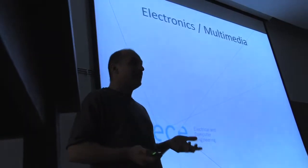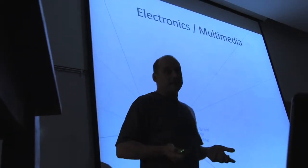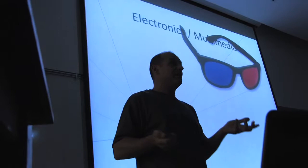There's the electronics and multimedia group. They do all sorts of cool things — obviously 3D, which is a new technology that we're seeing in the movie theaters.